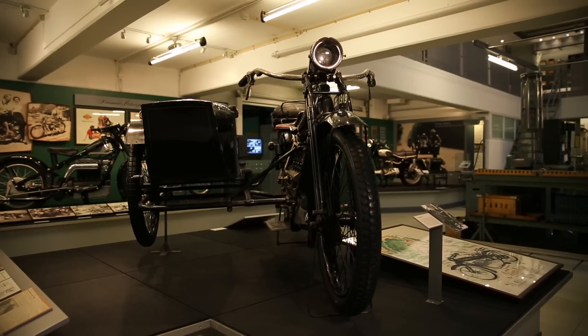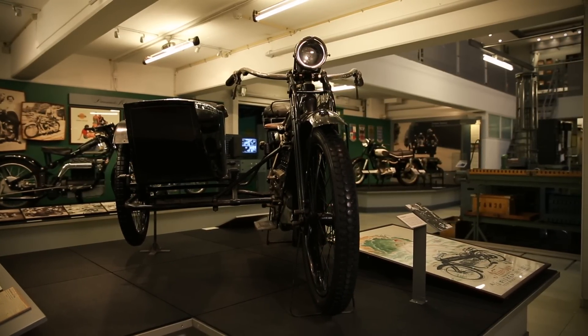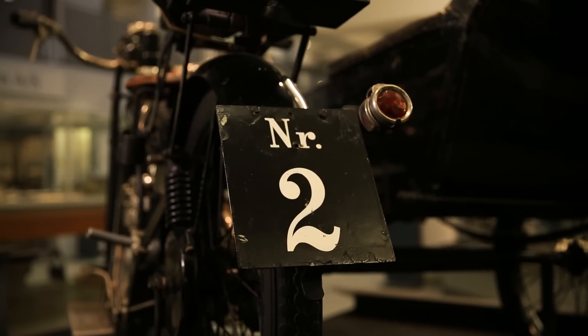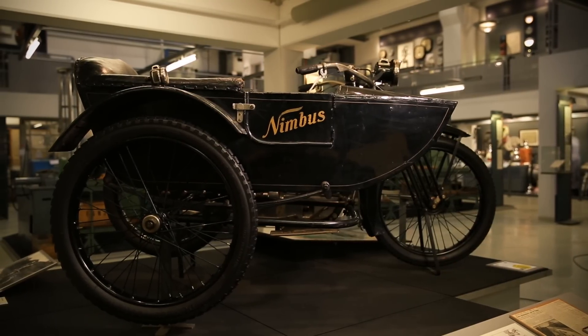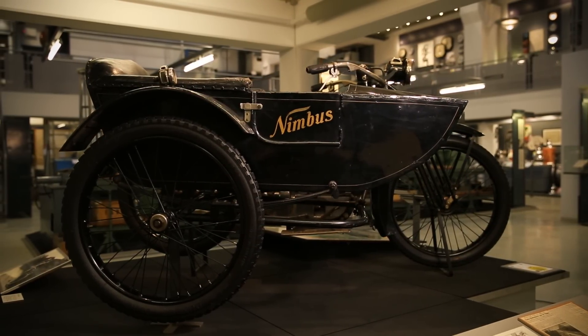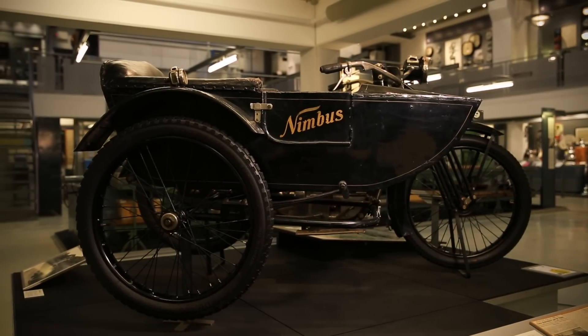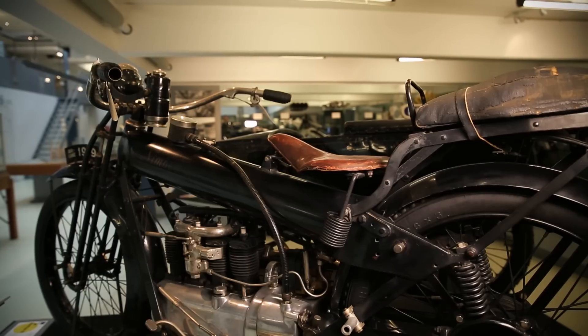Displayed on that freestanding podium is the world's oldest Nimbus motorbike. It dates from 1919 and is actually number 2, as you can see from the number plate. Fisker was not at all happy with number 1, and when number 1 sustained some light damage in a fire, Fisker completely dismantled it and used some of the parts for number 2. Number 2 was nicknamed the stovepipe, from the shape of its fuel tank.